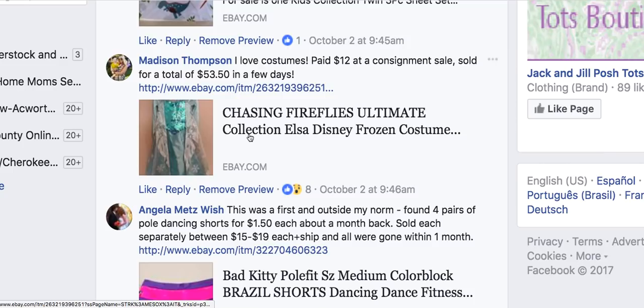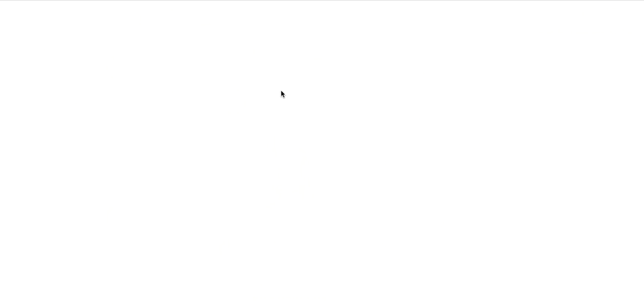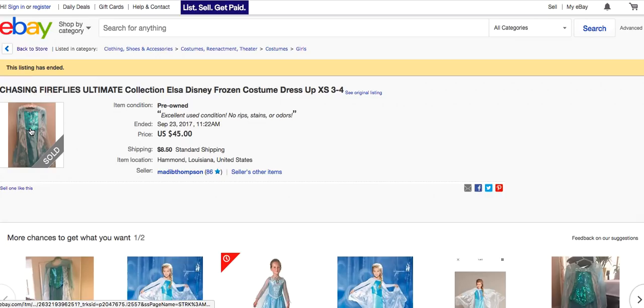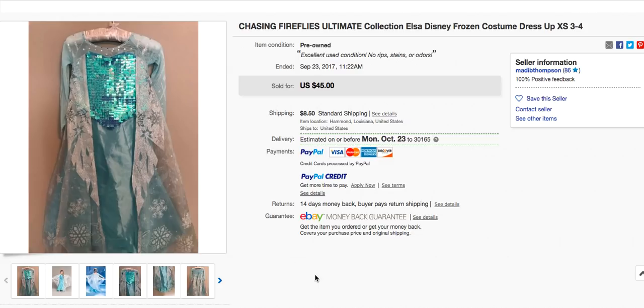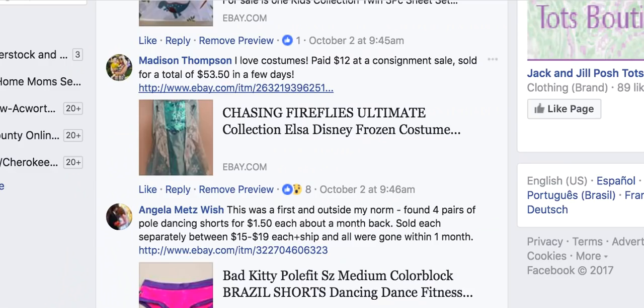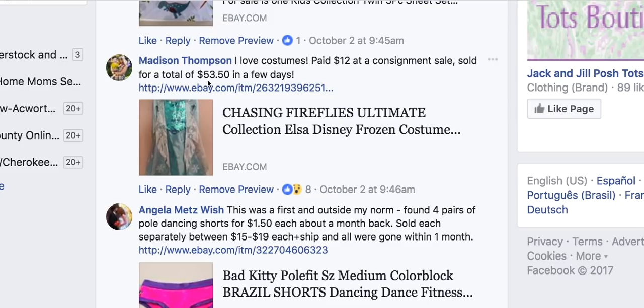Getting close to Halloween, here's a good brand: Chasing Fireflies. Madison paid $12 at a consignment sale for a Disney Chasing Fireflies princess glitter costume and sold it for $53.50 in a few days. Any of this princess glitter stuff does really well, so look for that. She paid $12 and turned it into $53.50.